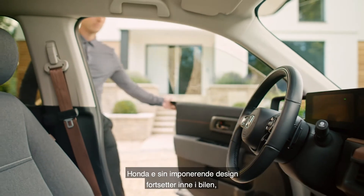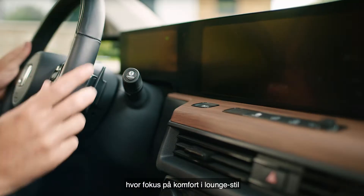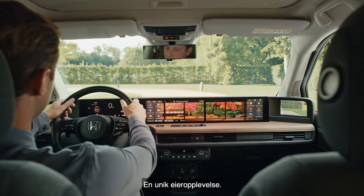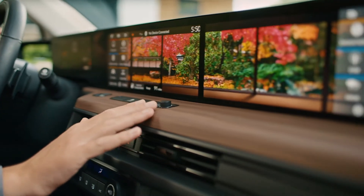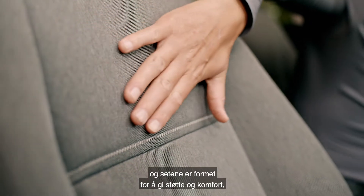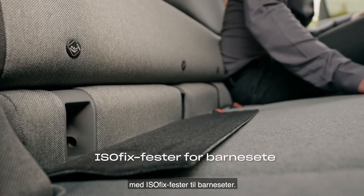The Honda e's impressive design continues inside the car, where a focus on lounge style comfort is combined with the very latest technology — a unique ownership experience. Interior surfaces and materials are all extremely tactile, and the seats are moulded for support and comfort, with ISOFIX points for child seats.